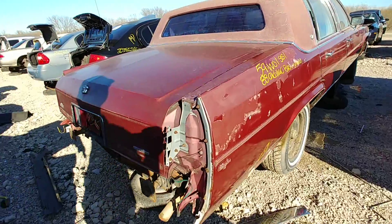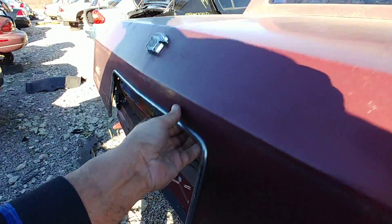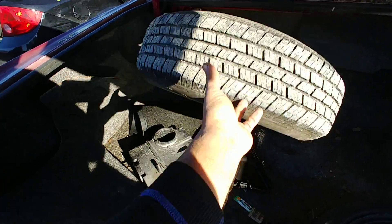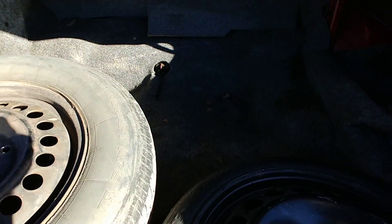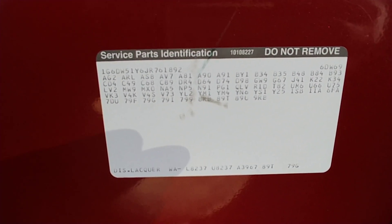Yeah man, straight car. In the trunk there are some spares, nothing much. Here are the RPO codes on it.